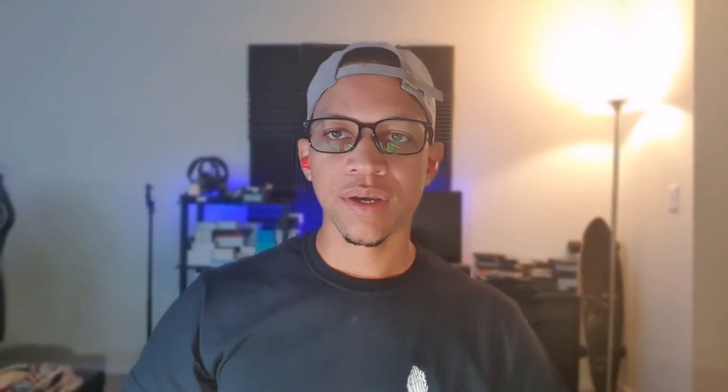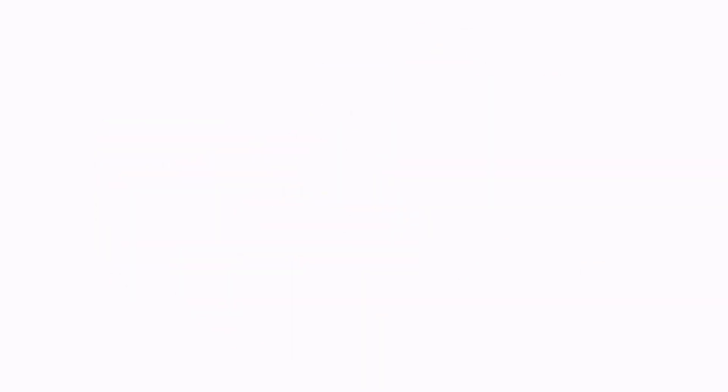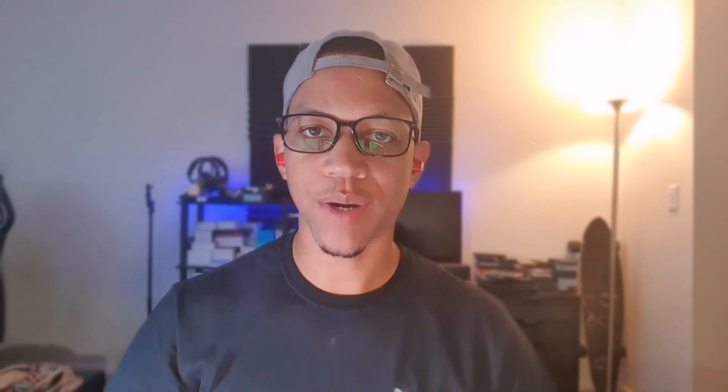I also have a video right here where I talked about the previous fixes and things of that such. Make sure you stay locked in with me. I truly appreciate you for coming through. If you're new, I encourage you to subscribe and get notified for more videos just like this, and make sure you hit the like button as well as the bell icon. It definitely helps put this video out so we can beat the YouTube algorithm.